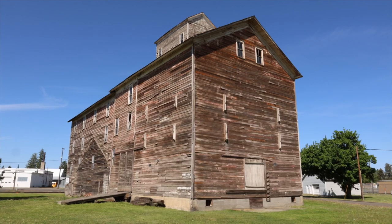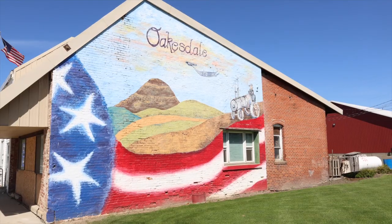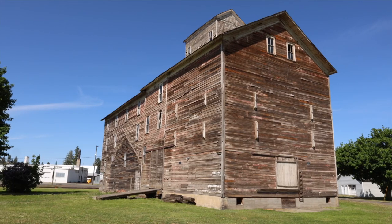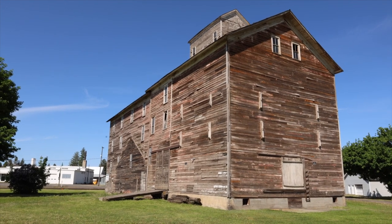In addition to the beautiful rolling hills of the Palouse, we've also really enjoyed just wandering through some of the small towns. This is Oaksdale, and that is the JC Barron flour mill that was built in 1890. Pretty cool stuff.